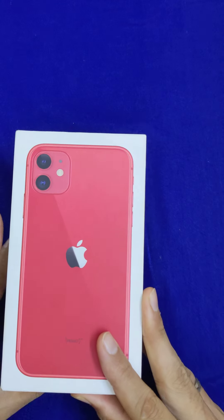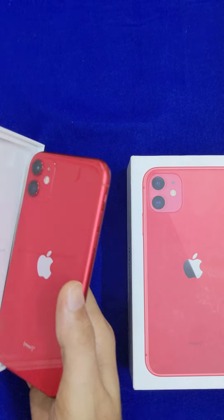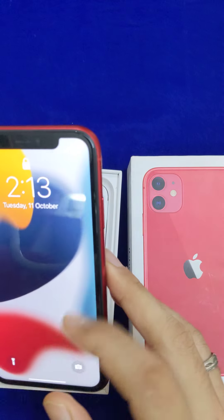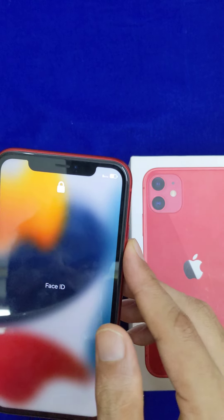Hi friends, if you look at the mobile device, it has an iPhone 11, 64 GB variant. This device has 85% of battery health, so you can confirm that.